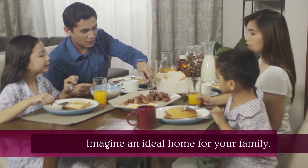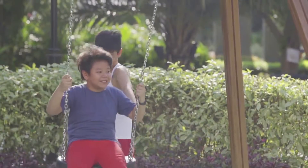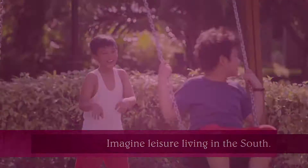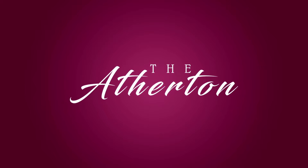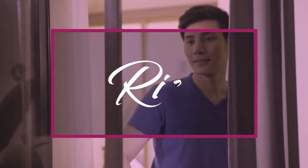Imagine an ideal home for your family. Imagine leisure living in the South. The Atherton. Rise.